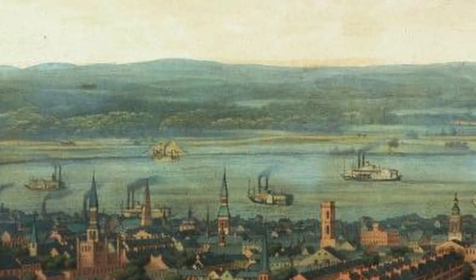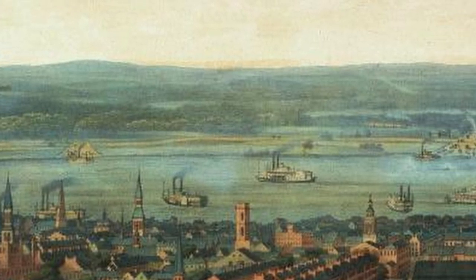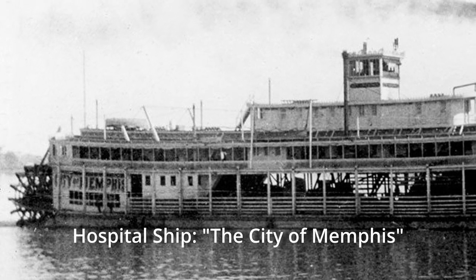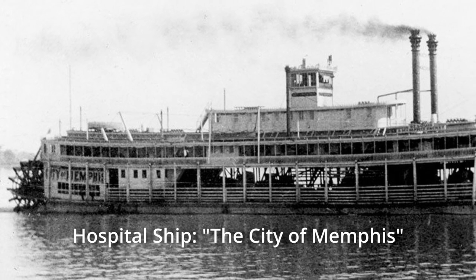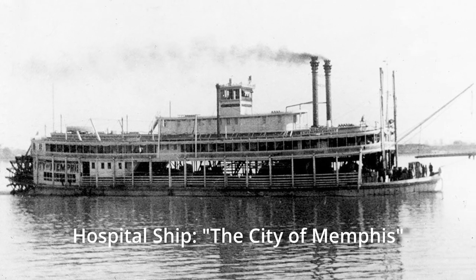Byron Bullard wrote again: 'We expected to leave immediately, but we were detained on account of some repairs being done to the boat until the next day. The boat the City of Memphis lay just above us, having on board some of the heroes of Fort Donaldson — our sick and wounded, and a few of those who fell fighting for their country on that bloody battlefield. It was a sad sight to see them borne away in ambulances, some to hospitals, and others to honored graves.'